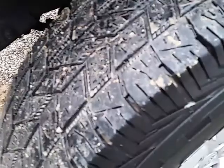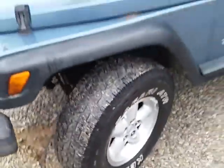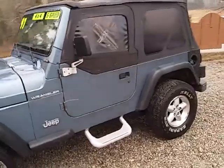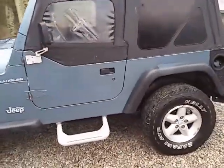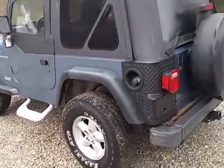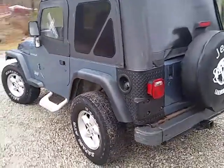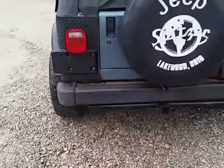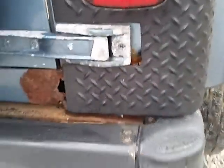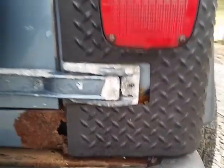The tires have got probably 40 or 50 percent tread left. It's got a little bit of rust right there on top of the fender. It's got the towing package on the back, it has rust on the bottom, and this side has a rust hole here, and obviously that plastic's covering up some other rust behind there.